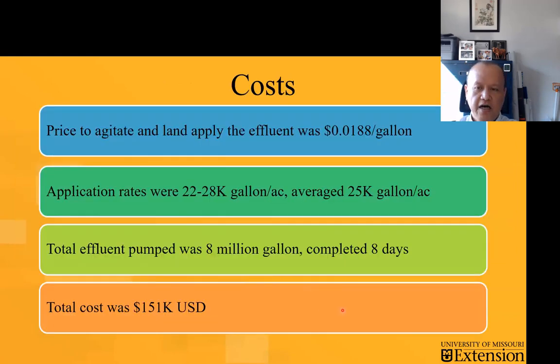As for the cost, this particular contractor — knowing what they had to do — provided an average cost. Some contractors tie the cost to the distance to the field, but in this case this particular one made it very easy. They ended up pumping about 25,000 gallons per acre. The job overall involved about 8 million gallons pumped in about eight days, and the total cost was about $151,000.